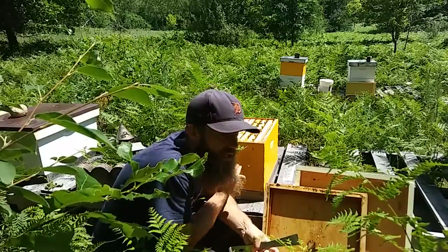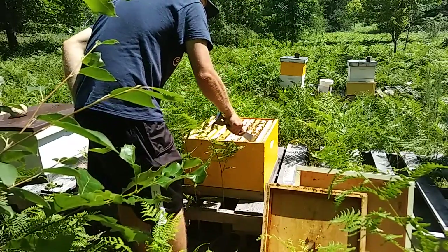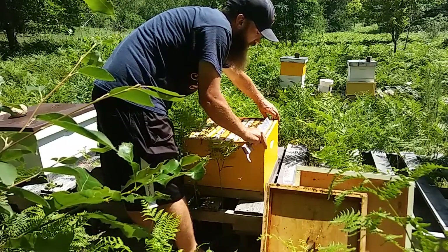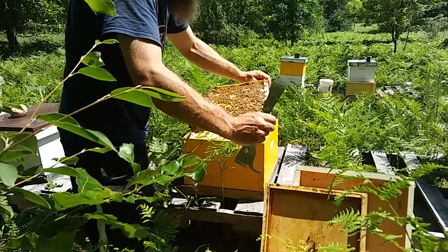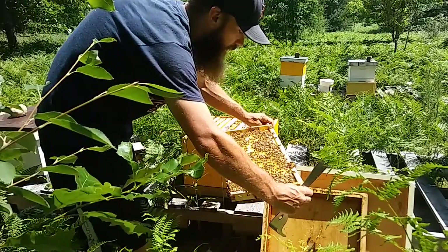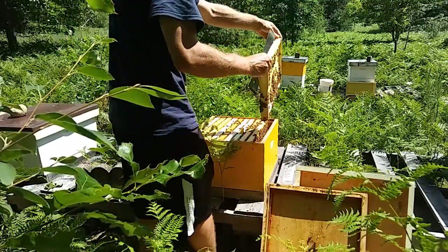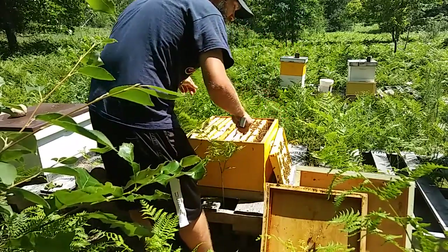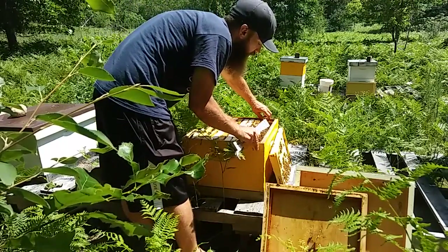Always pull the outside frame first — it's an easy one to get to so that you have less of a chance of rolling the queen. This one is just starting to be drawn out and they're filling it with honey — it's the outside frame, so that's good. I can live with that. I'm going to set it off to the side. I glanced quickly for the queen, didn't see her — she's not likely to be on that frame, but that doesn't mean you'll never see her on that frame, so be careful.